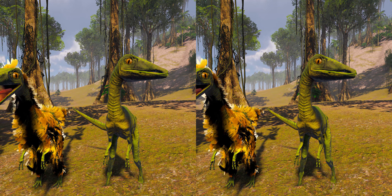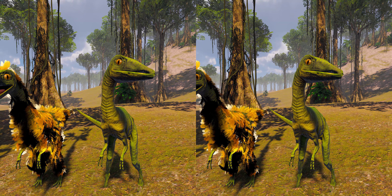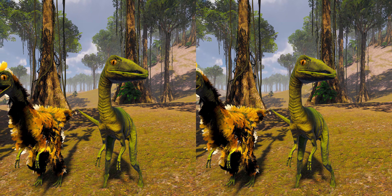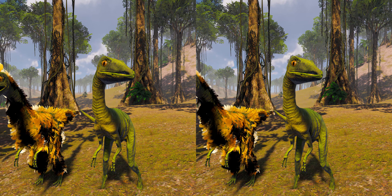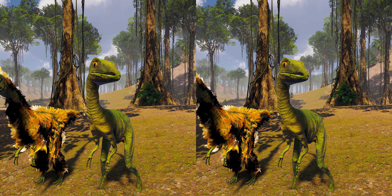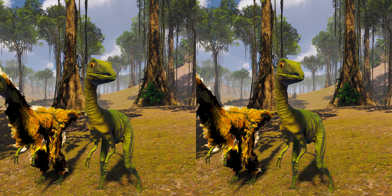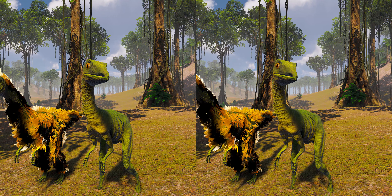Like Compsognathus, and unlike Sinosauropteryx, a patch of fossilized skin from the tail and hindlimb of the possible relative Geravenator Starkey shows mainly scales, though there is some indication that simple feathers were also present in the preserved areas. This may mean that a feather covering was not ubiquitous in this group of dinosaurs, or that some species had fewer feathers than others.